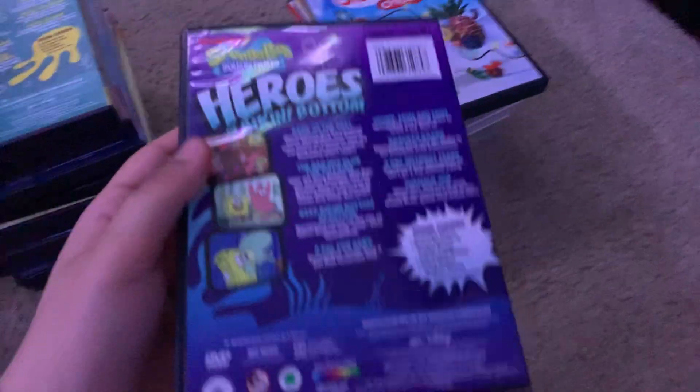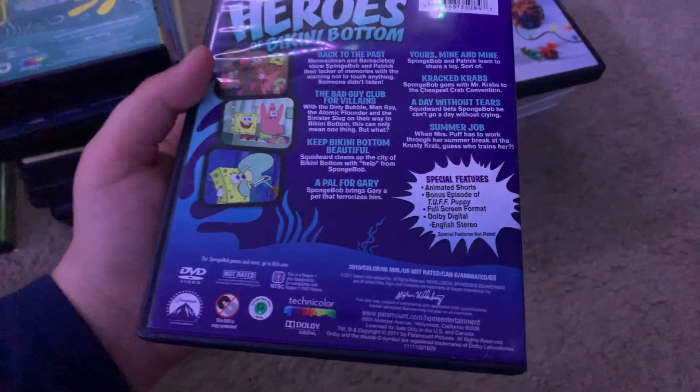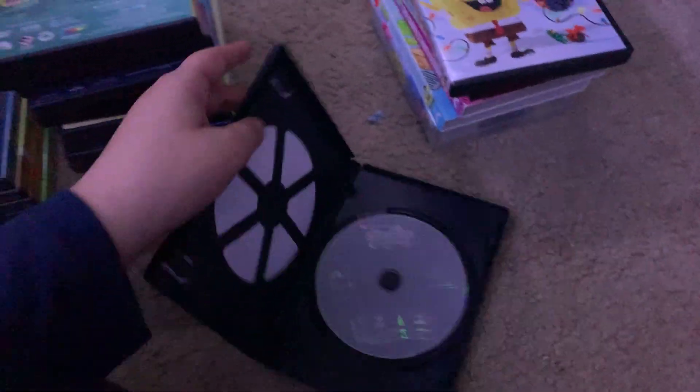Here's Heroes of Bikini Bottom. There's the spine and the back. It's 88 Minutes. Special features are Animated Shorts and a Bonus Episode of Tough Puppy. Here's the disc.